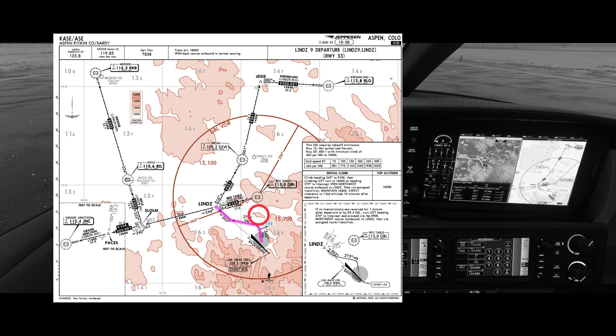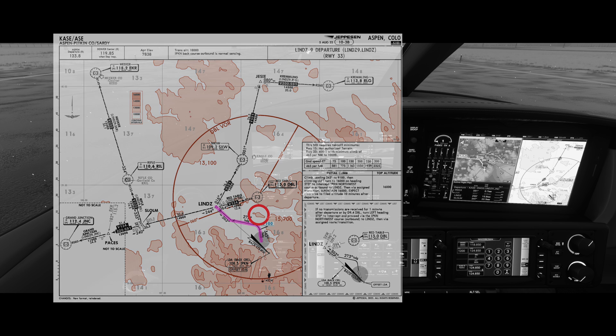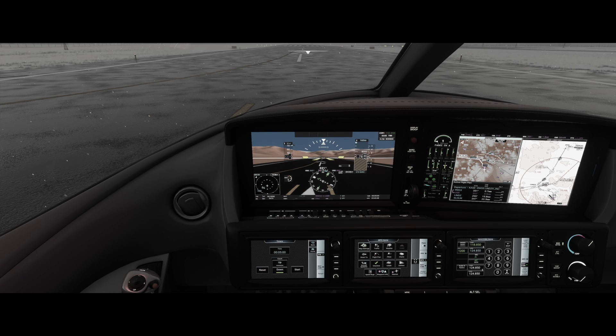You can see on the departure plate why that climb gradient is so critical. The first leg is a simple heading leg that doesn't terminate until you reach 9,100 feet. If you take too long to get to 9,100 feet, you will fly right into this mountain here. The Vision Jet, both in the sim and in real life, does not protect you from this. It's your responsibility to make sure that you can meet the required climb gradient — otherwise, the jet will happily hold that heading right into the mountain. With the departure brief completed, flaps set to 50, anti-ice on, and the MFD configured, we are ready to fly.